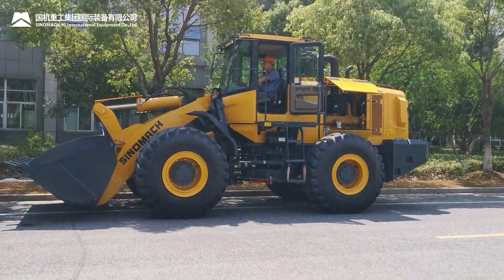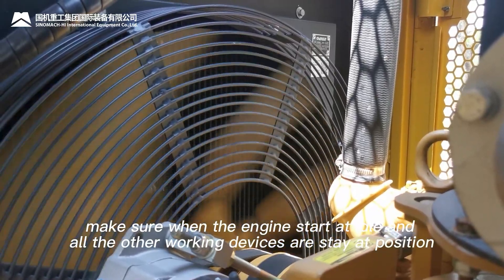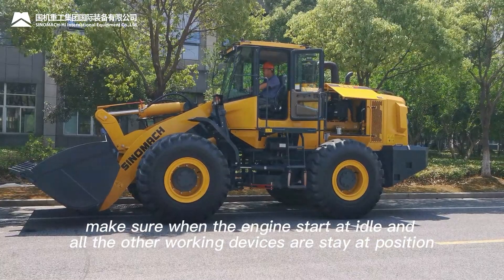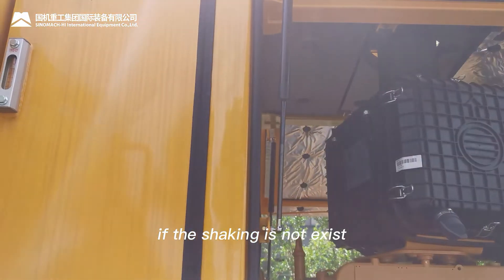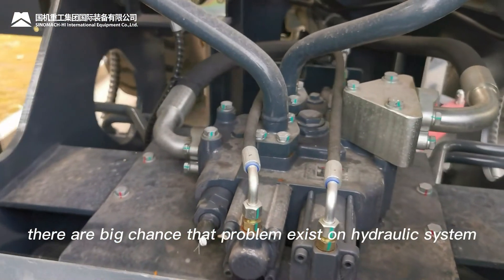Checking procedures. Step 1: First, make sure the engine is started at idle and all other working devices are still at rest position. If the shaking does not exist under these conditions, there is a high chance the problem exists in the hydraulic system.